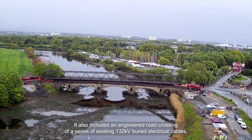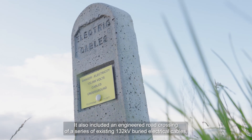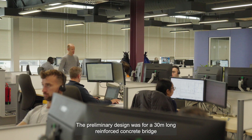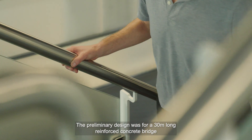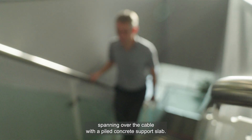It also included an engineered road crossing of a series of existing 132 kilovolt powered electrical cables which date back to the 1940s. The preliminary design was for a 30 metre long reinforced concrete bridge spanning over the cable with a pilot concrete support slab.